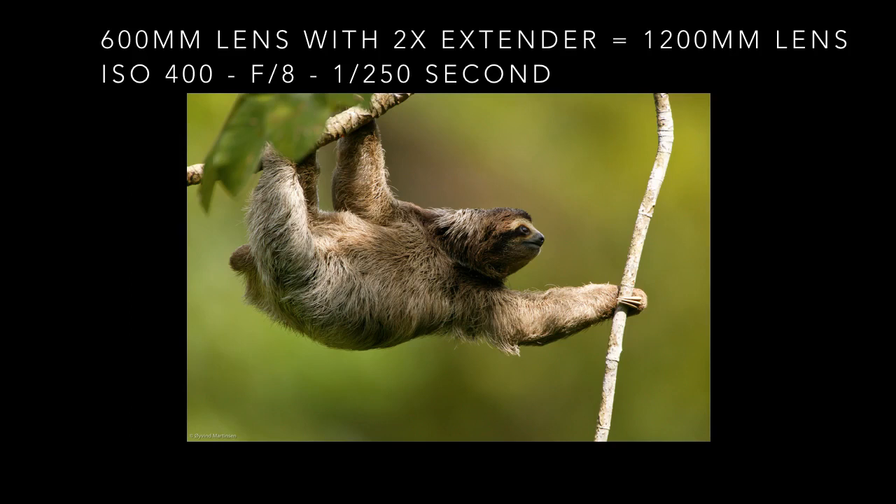The three-toed sloth is a cool animal in the rainforest of Panama. I noticed the small depth of field when I'm using a 1200 millimeter lens.